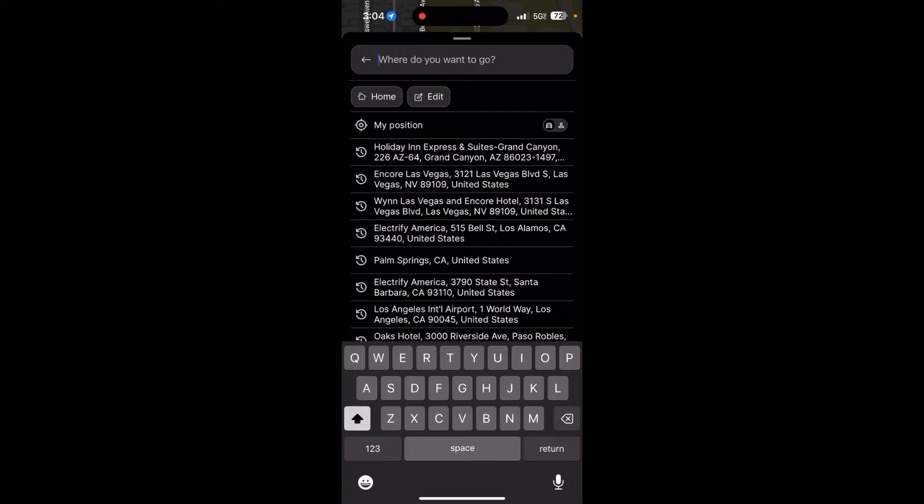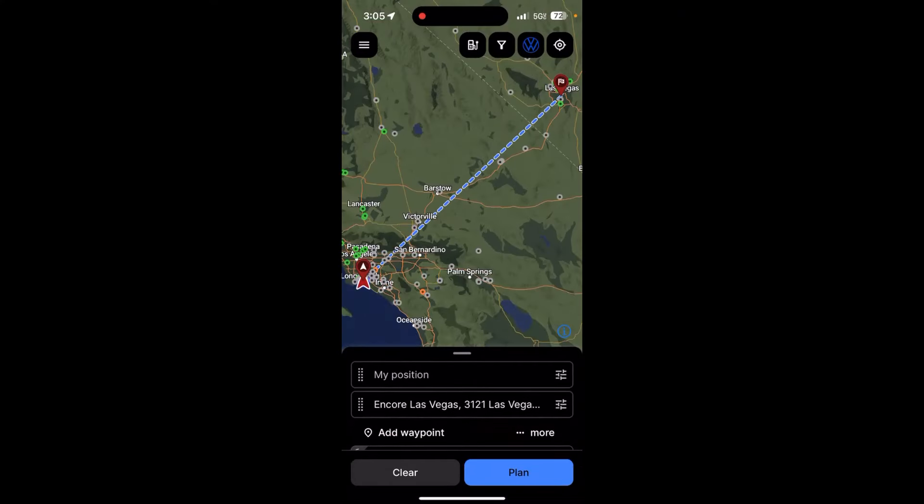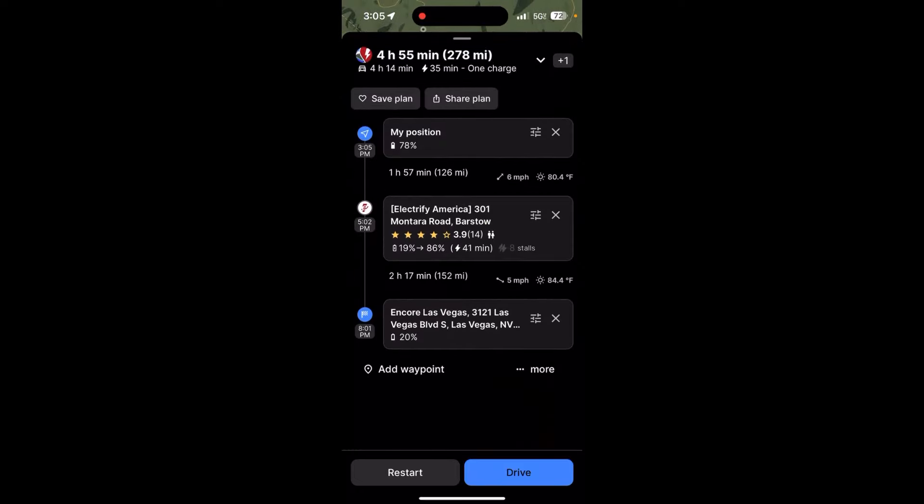Now let's try to plan a route and I'll show you what it looks like while connected to Enode. We actually have a road trip coming up this week — we're going to Vegas and staying at the Encore Wynn, so we're going to route plan for that. Let's tap plan and it's going to take a second to analyze and give us a result. And there it is — it says four hours and 55 minutes over 278 miles with one charge estimated to be about 35 minutes. It wants us to charge at Barstow, and it shows that charger station's reviews and ratings at 3.9, which is not amazing. It says it's an eight stall charger.